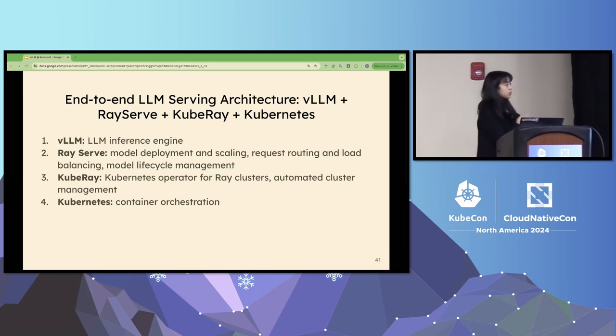With vLLM, Ray Serve, and Kubernetes, how does the end-to-end LLM serving architecture look? First, you use vLLM as an inference engine. Second, Ray Serve calls vLLM and handles model deployment, scaling, request routing, load balancing, and fault tolerance. On top of that, you use KubeRay to bridge the gap between Ray Serve and Kubernetes. And lastly, Kubernetes handles container orchestration. These four layers together form a complete end-to-end architecture for LLM serving.